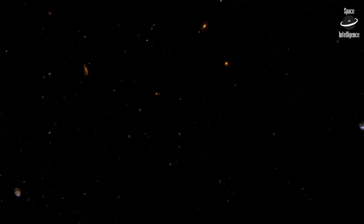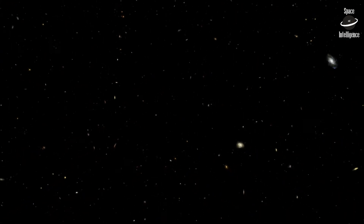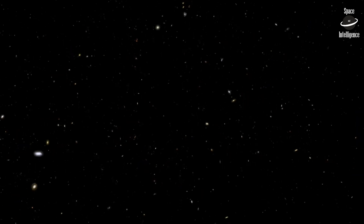We've seen but a handful of the billions of galaxies stretched across space and time — just one small sliver of the universe, observed by Hubble.